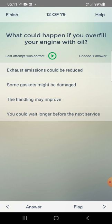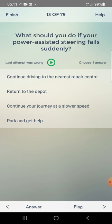What could happen if you overfill your engine with oil? Options: exhaust emissions could be reduced, some gaskets might be damaged. Answer: some gaskets might be damaged — second one.